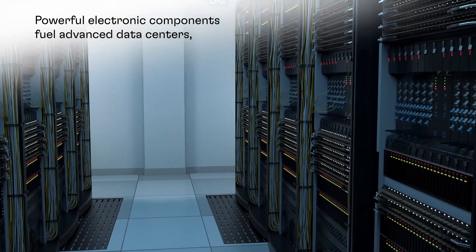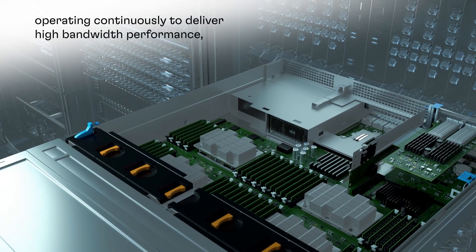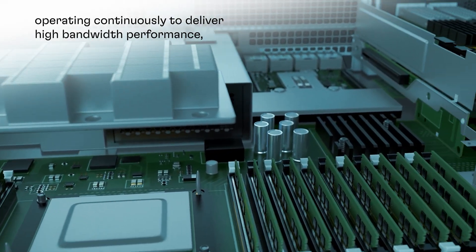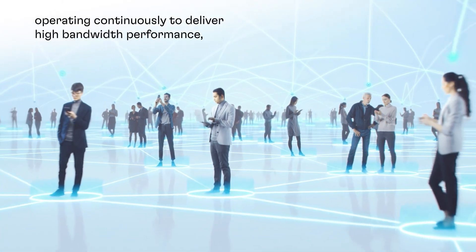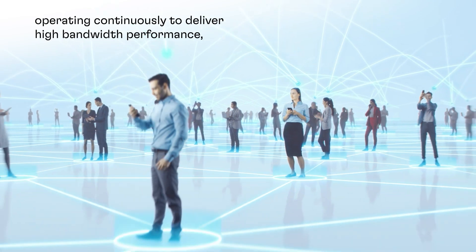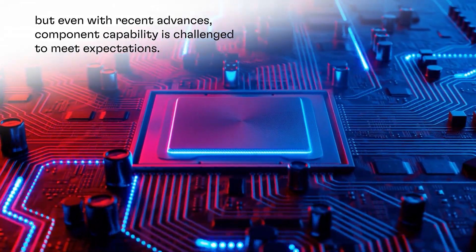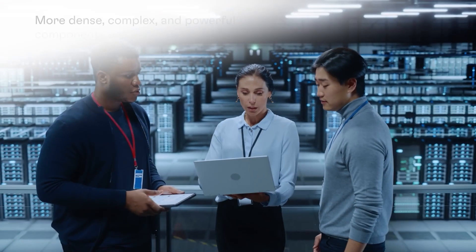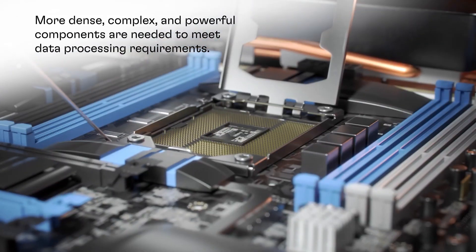Data centers are compute-intensive factories driven by powerful components, advanced memory, storage, and processing devices, all operating 24/7, 365 days a year — providing the high bandwidth capacity responsible for today's data-centric world. As data volumes explode and transfer speeds accelerate, increased computing demands are pushing component capability to the edge.